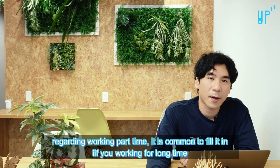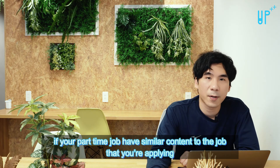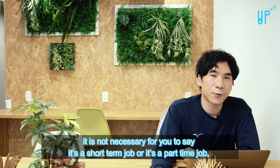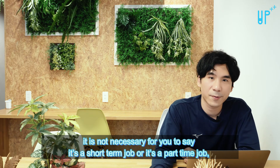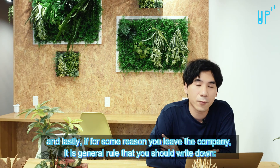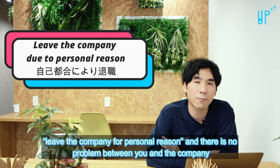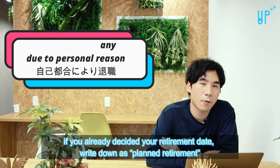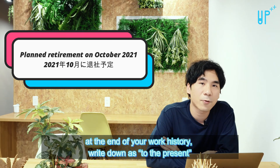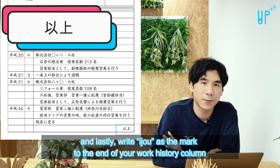Regarding part-time work, it is common to fill it in if you worked for a long time. If your part-time job has similar content to the job you are applying for, it is not necessary to specify it as a short-term or part-time job. Lastly, if for some reason you leave the company, the general rule is to write 'left the company for personal reasons.' If there's no problem between you and the company and you have already decided your retirement date, write 'planned retirement.' At the end of your work history, write 'to the present,' and lastly write 'as above' as a mark to end the work history column.